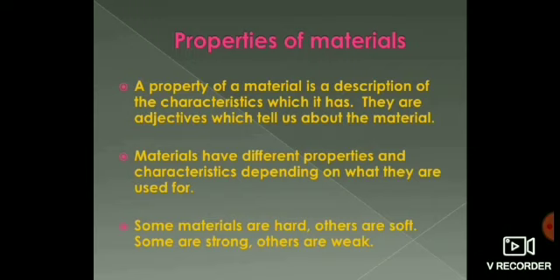What is property? A property of a material is a description of the characteristics it has — they are adjectives which tell us about the material. Materials have different properties and characteristics depending on what they are used for. Some materials are hard, others are soft. Some are strong, others are weak. These are called properties. For example, if you take a stone, the property of stone is that it is hard. If you take a flower, the property of a flower is that it is soft. So based on properties, we can also classify materials, which helps in deciding the usage of the object.